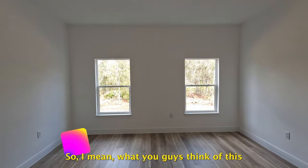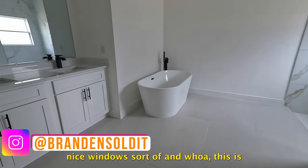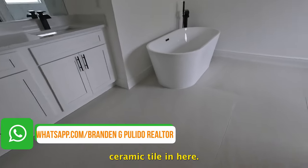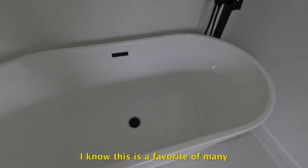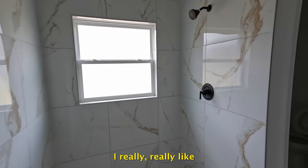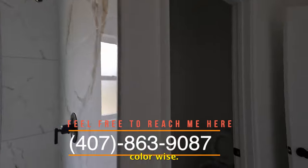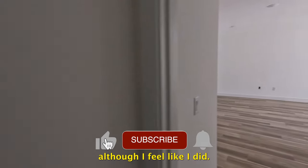Let me know what you guys think of this nice window setup. This is probably where I'm going to take the thumbnail — ceramic tiling here with big blocks and a nice freestanding tub. I know this is a favorite of many. Just in front of that we have a full stand-up shower. I really like the tiling they did color-wise. And here's the water closet.